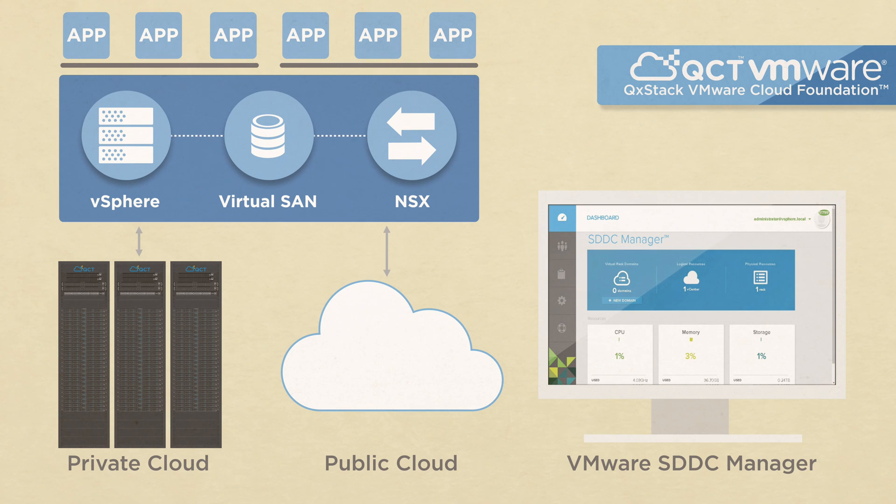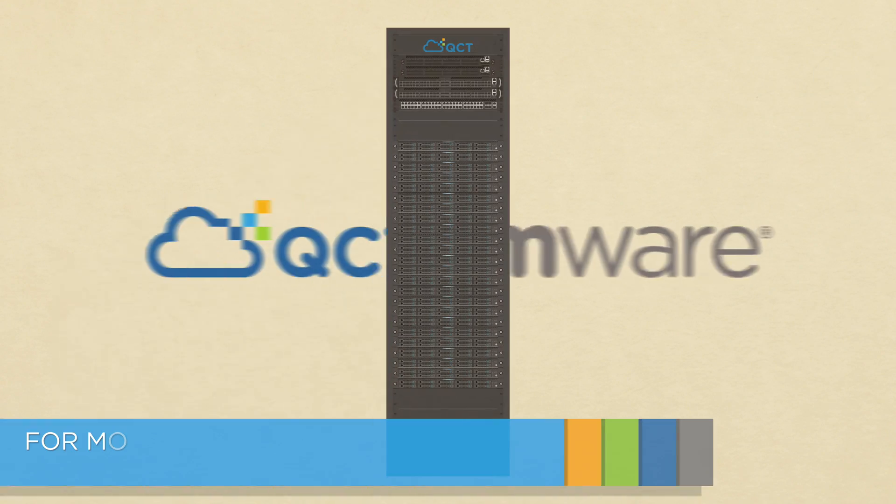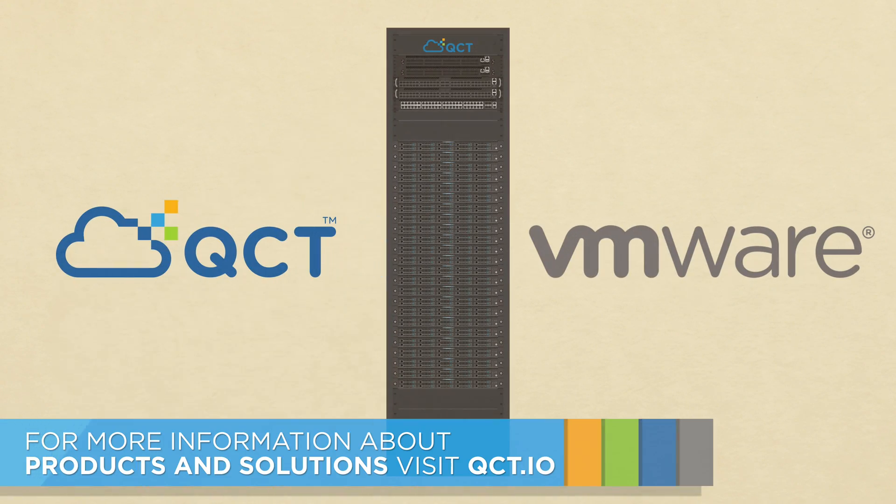With additional automated consolidated lifecycle management for hardware and software, your data center operations can run endlessly without a hitch. Automate your business today with QCT's VMware solutions. Learn more at QCT.io.